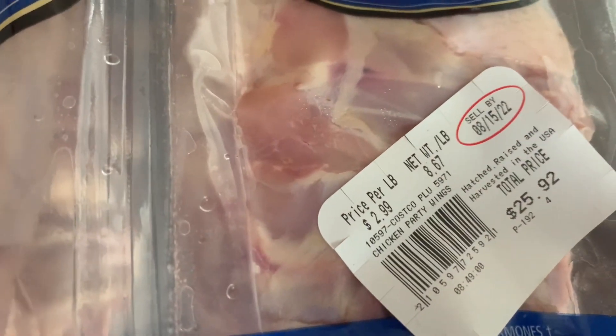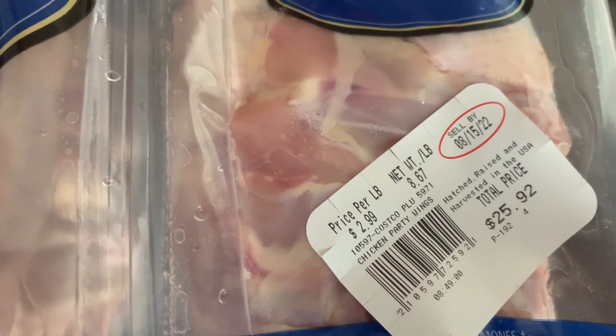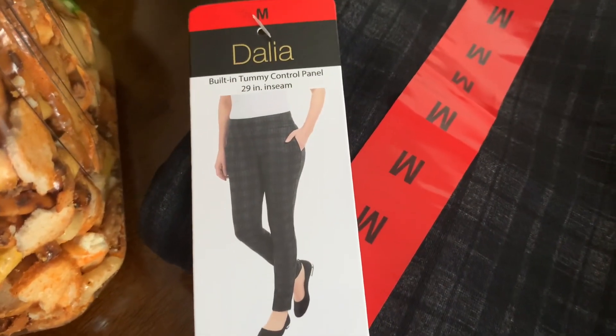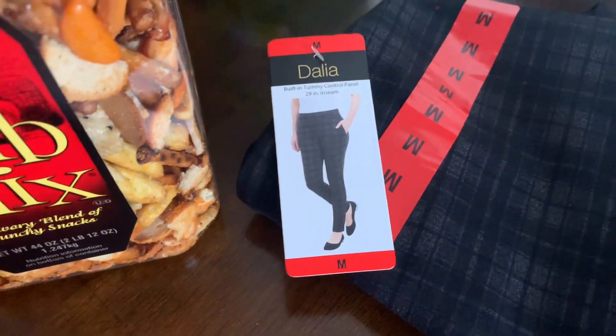Then party wings — a whole package, about eight and two-thirds pounds. And on this side I just have these wonderful ladies' comfortable pants.